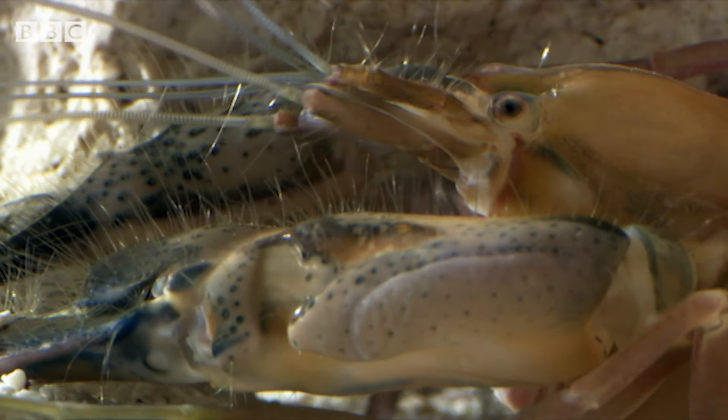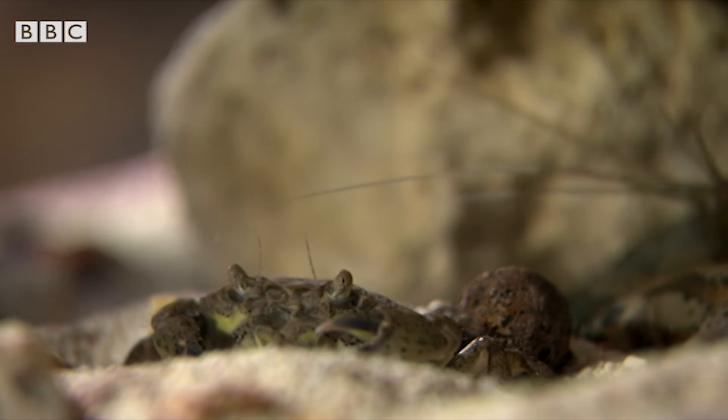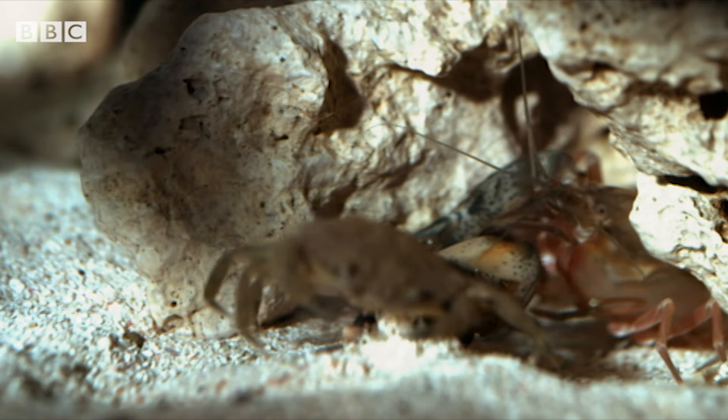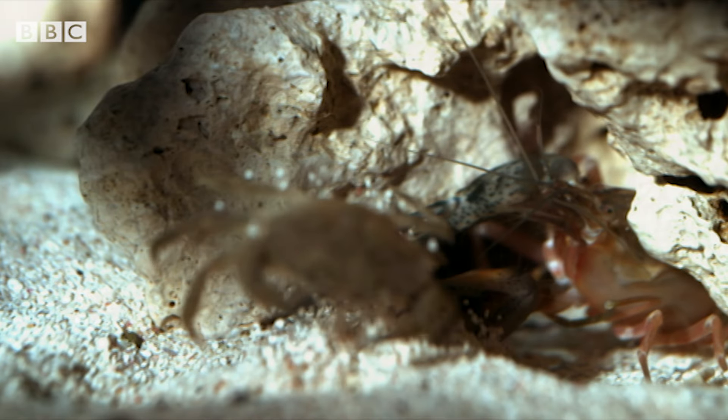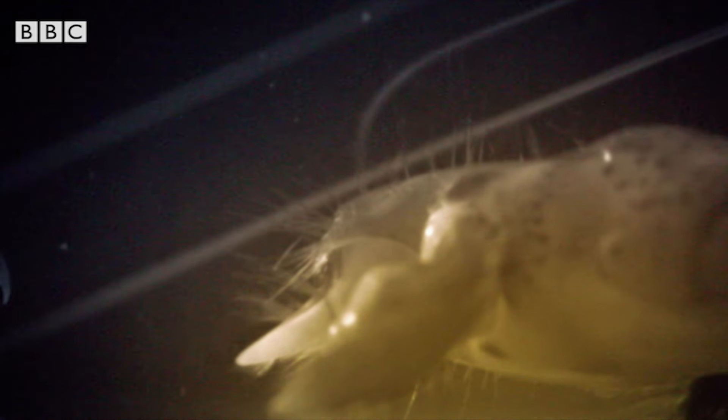And that's a lot more dangerous than it sounds. The temperature inside the bubble reaches over 4,000 degrees. And as it collapses, this massive energy is released like a super-heated shockwave, stunning or even killing its prey. The knockout punch comes not from the claw, but from the super-hot power of a bubble.